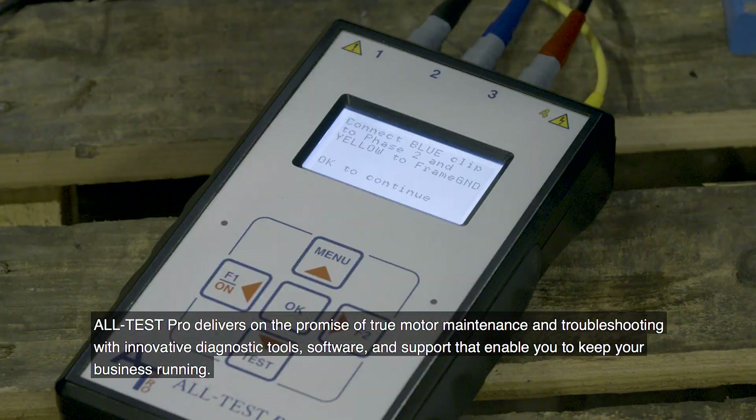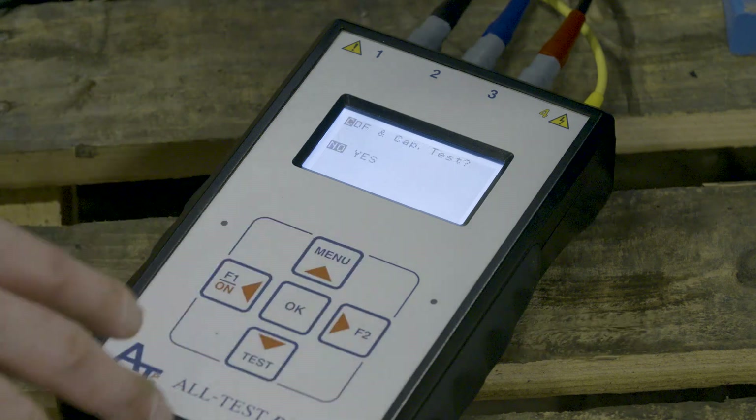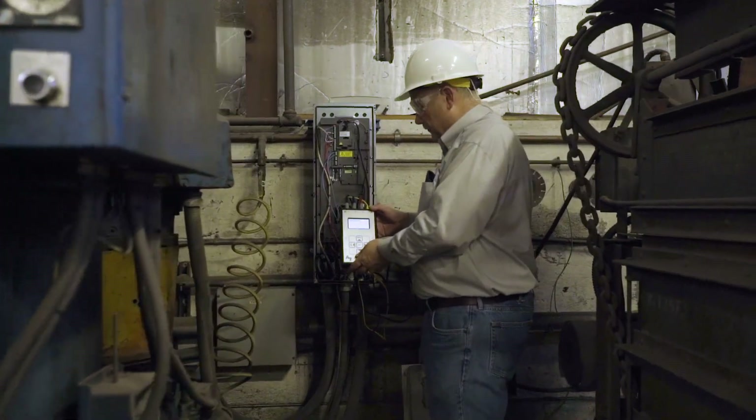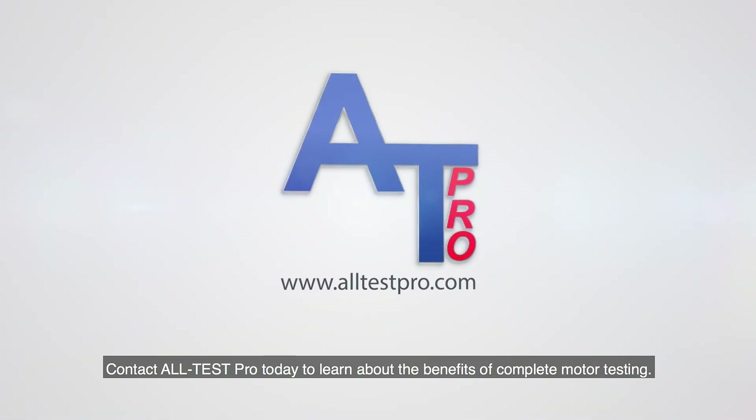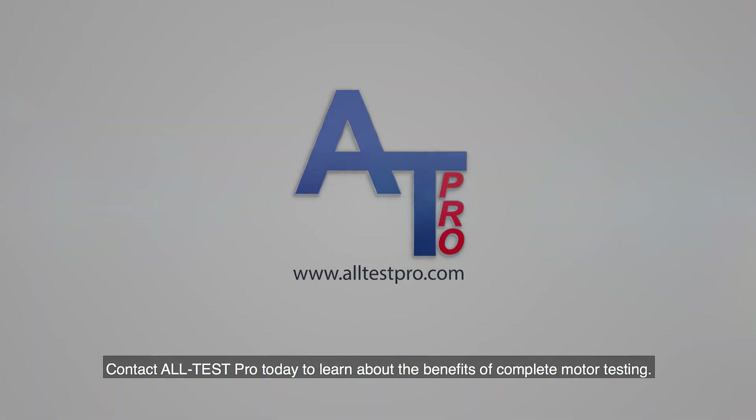That enable you to keep your business running. Don't leave motor failure up to chance — contact All Test Pro today to learn about the benefits of complete motor testing.